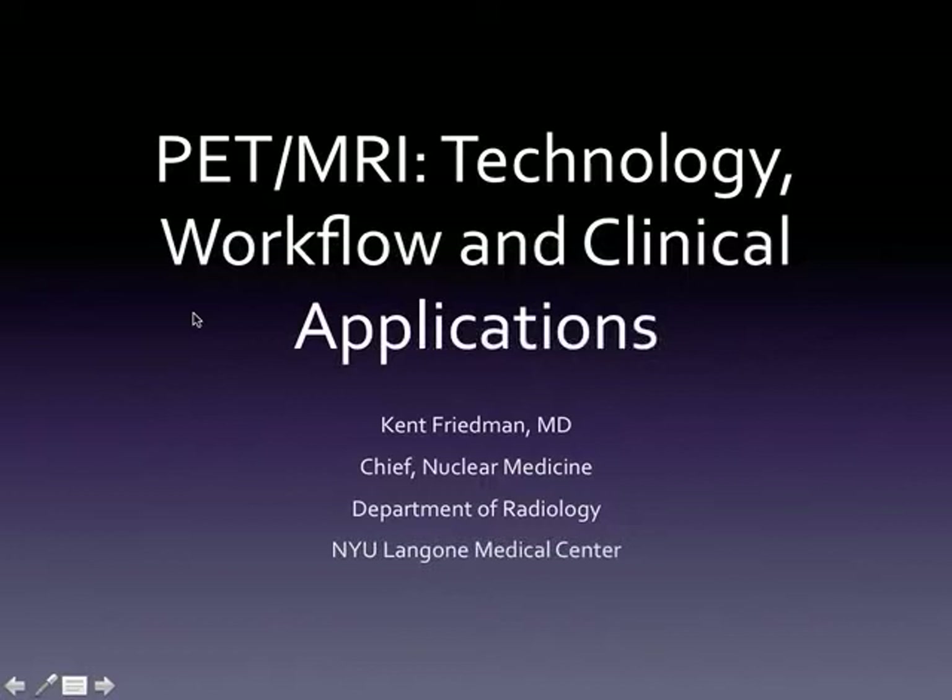He went on to a nuclear medicine residency and PET/CT fellowship at Johns Hopkins Hospital and later joined the faculty at NYU. Kent is a real leader in nuclear medicine and we're thrilled to have him here today. He's going to talk about PET/MR. Thank you very much for that introduction. I'd like to thank Dr. Saperstein and Dr. Geschwind for inviting me to give you this talk.